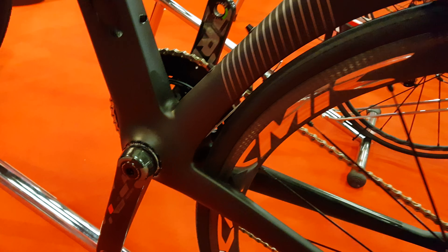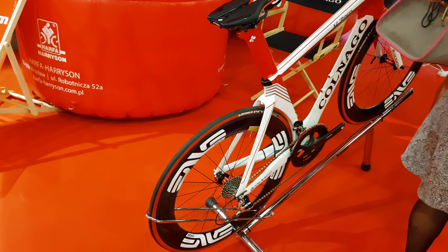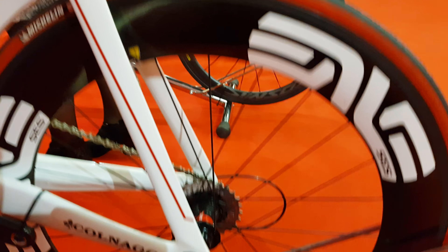This one is very cool, this is the last one — aerodynamic with Envir wheels.